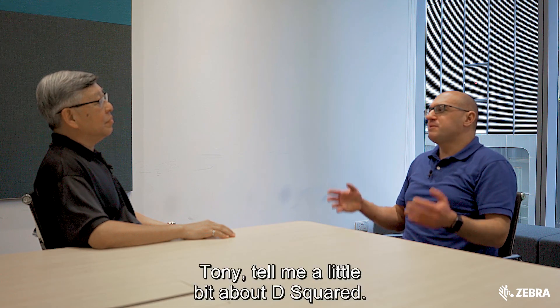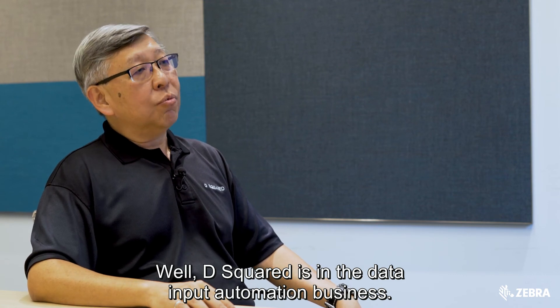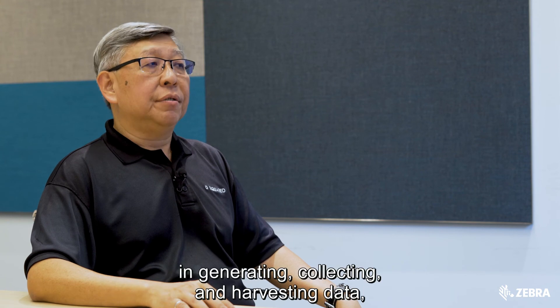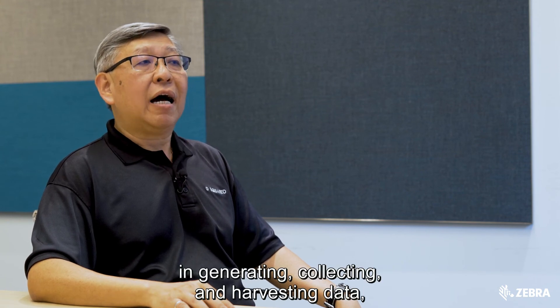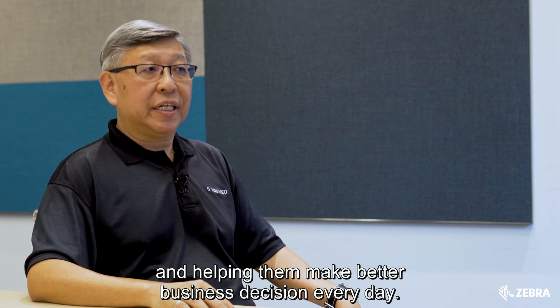Tony, tell me a little bit about D Squared. D Squared is a data input automation business. We help customers across Southeast Asia in generating, collecting, and harvesting data, and helping them make better business decisions every day.